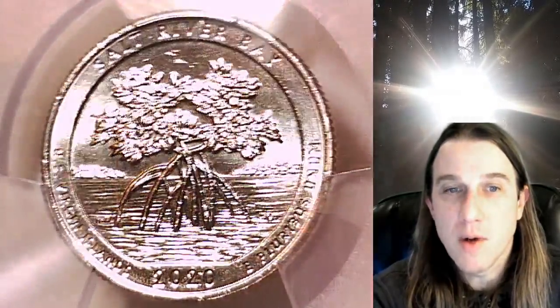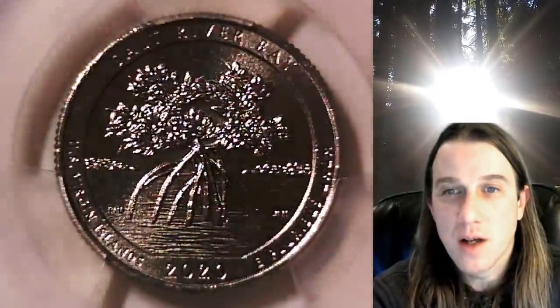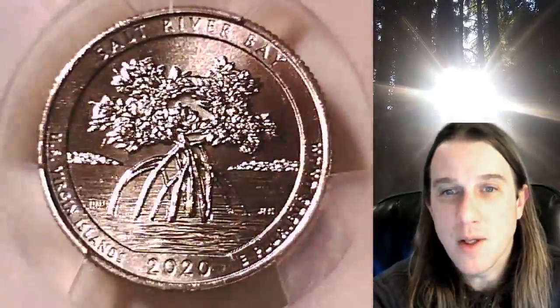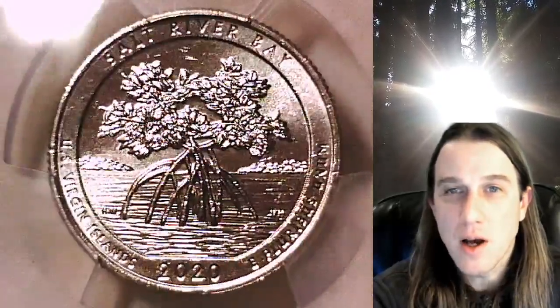We'll take a look at Salt River Bay here in the US Virgin Islands, then we'll take a look at Washington on the obverse of the coin. This one's going to go up for sale in my eBay store. You can find it by following the link in the description below the video — it'll take you to this exact West Point quarter on eBay.